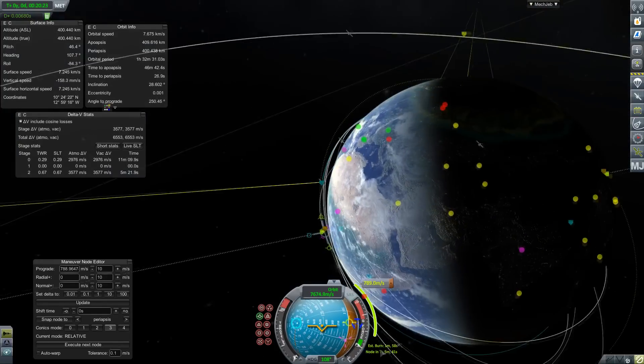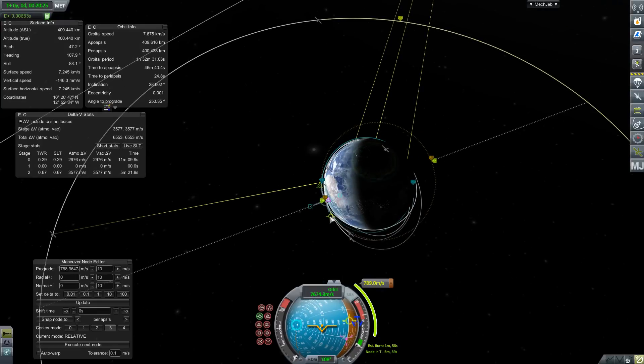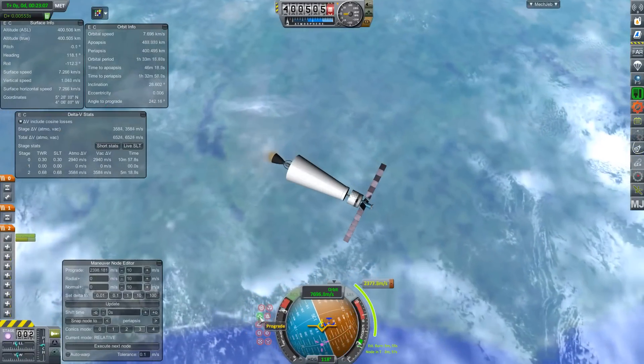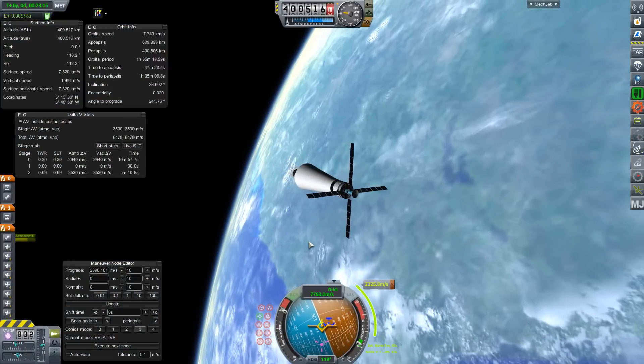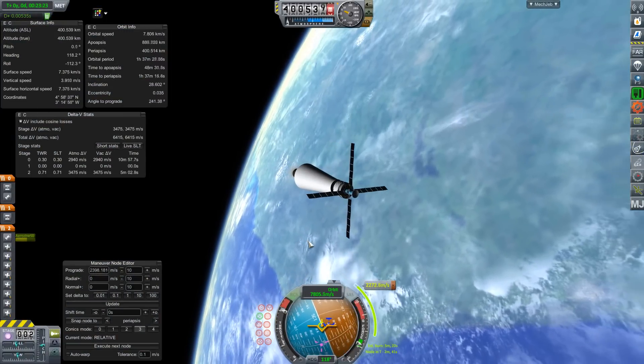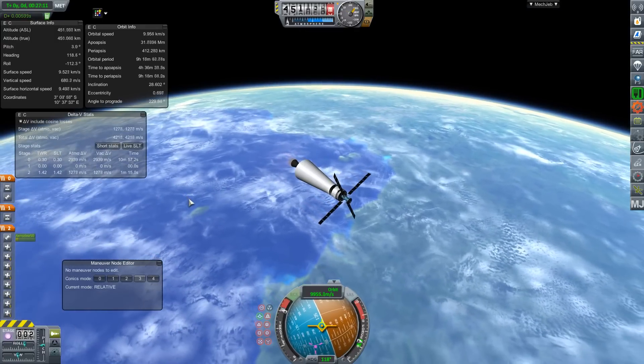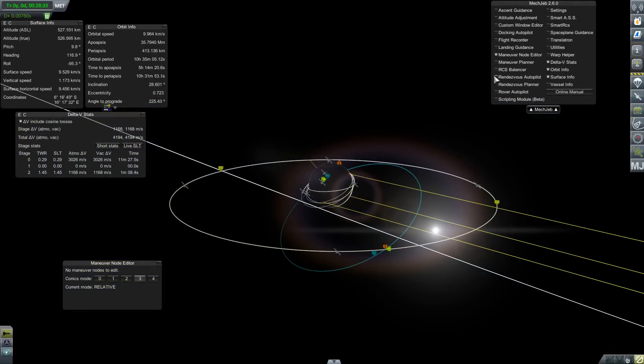The real advantage happens when you're launching towards geostationary orbit. We are currently in a circular 400 kilometer orbit and we need to perform a transfer burn to get us all the way out to 35,793 kilometers where geostationary satellites sit. For both spacecraft, that burn is going to be roughly 2.4 kilometers per second.